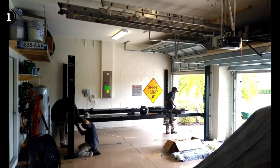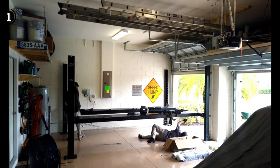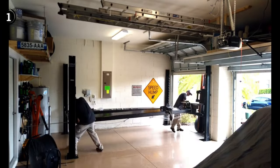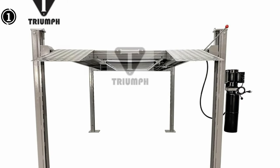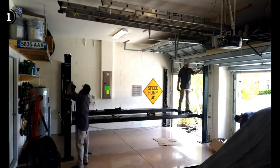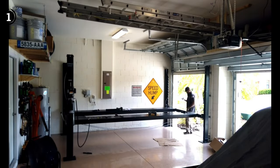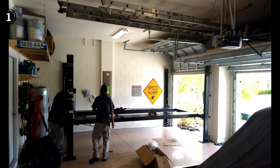Setting up this car lift is a straightforward and uncomplicated process. Notably, it's designed to be portable as well. The construction quality is truly exceptional, crafted from the manufacturer's finest materials, ensuring durability and impressive weight-bearing capacity. With a lifting capacity of around 8000 pounds, this portable car lift offers a height of 72 inches and a runway length of 165 inches. All in all, it represents a fantastic choice given its price point, and choosing it would undoubtedly be a decision without regrets.